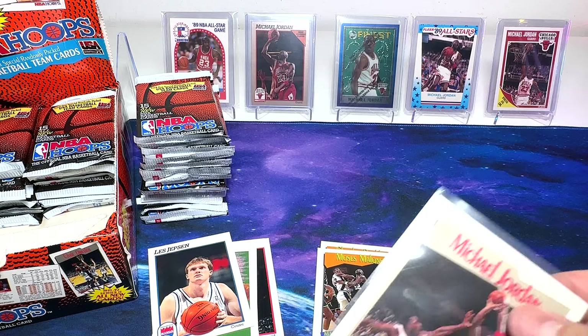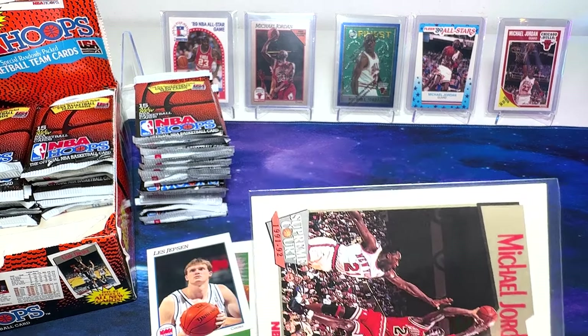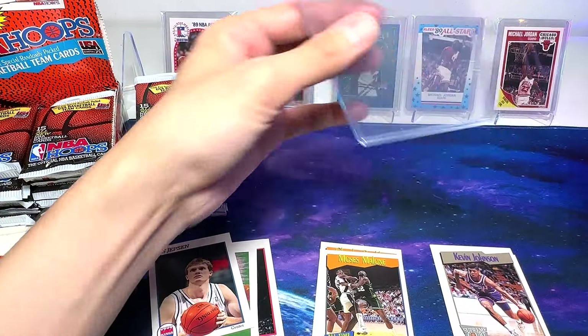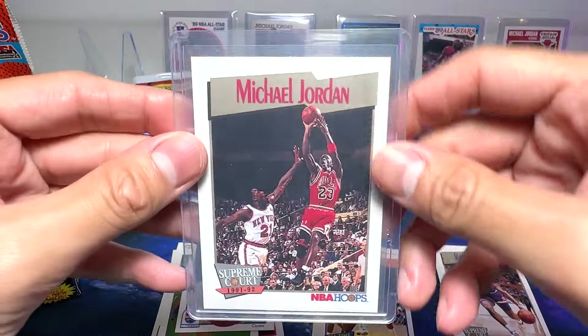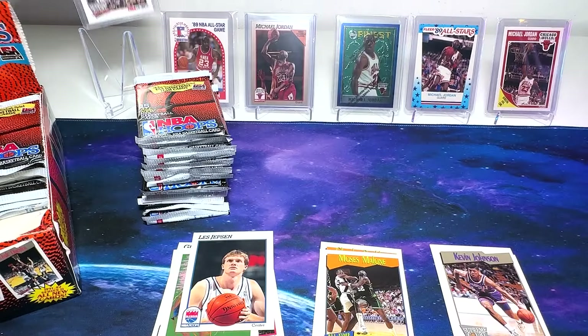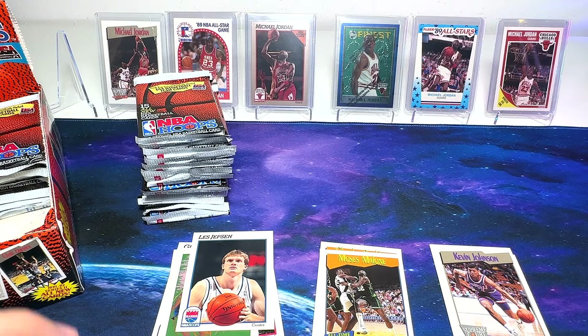Let me get my top loader — it's right here. Pop this right in and let's set this up at the back. We have a nice Supreme Court of Michael Jordan. Really beautiful. I'll be adding this to my Michael Jordan PC.